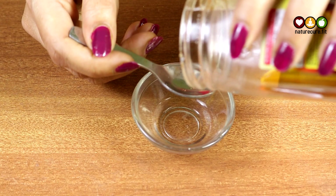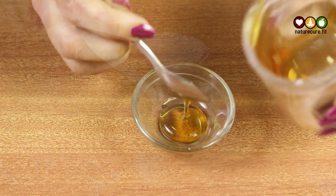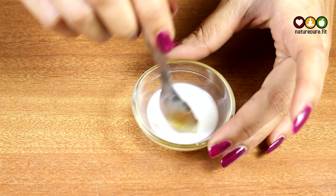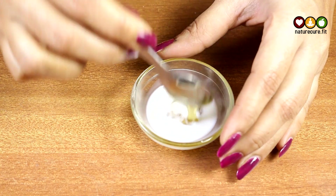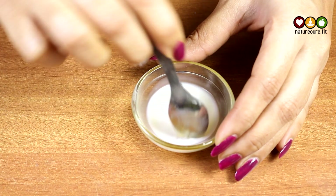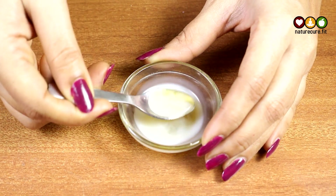It's very simple. Take a small bowl, add a teaspoon of honey to it, and then add two teaspoons of milk. Mix it well. Now apply this mixture to your face on the pimples, or wherever you have pimples, or you can apply it all over the face.